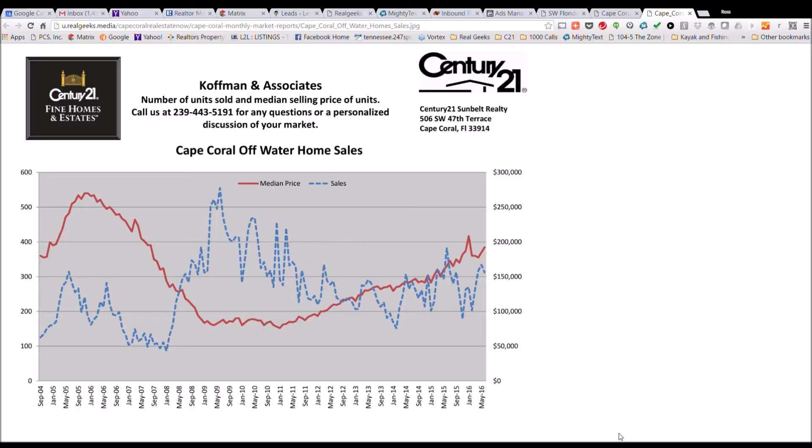We are particularly seeing that in the pool homes, which isn't charted here, but Cape Coral off-water pool homes are very, very popular right now.